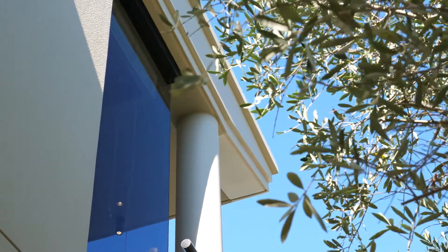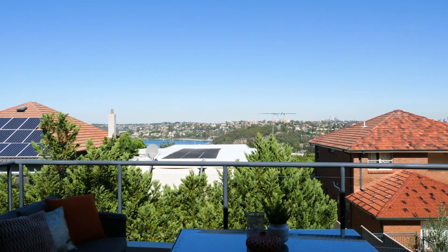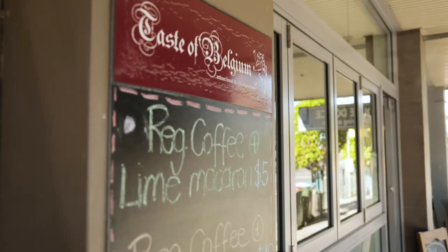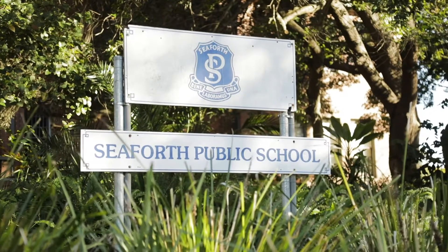Capped off with stunning views from Chinans Beach to Chatswood, this immaculate home is in a prized cul-de-sac address, giving an easy stroll to C4 shops, quality schools and express city buses.